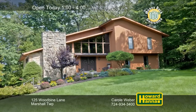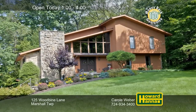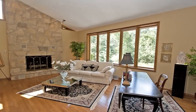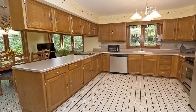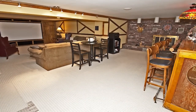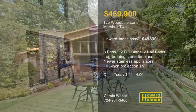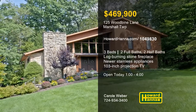Unique architectural features enhance this soft contemporary in Marshall Township, with four bedrooms, two full, and two half baths. Hardwood flooring stretches out in front of the living room's log-burning stone fireplace. The ceramic-tiled kitchen holds ample cabinets and counters, along with newer stainless appliances. Relax and unwind on the finished lower level with the help of a bar area and a 103-inch projection TV. More than three acres of manicured grounds provide a wooded backdrop for the deck and patio. To view this immaculate residence with Carol Weber, visit between 1 and 4 today.